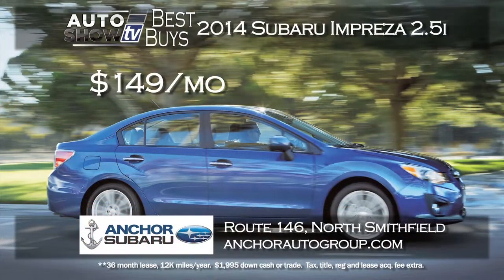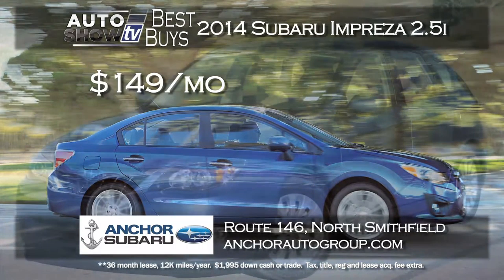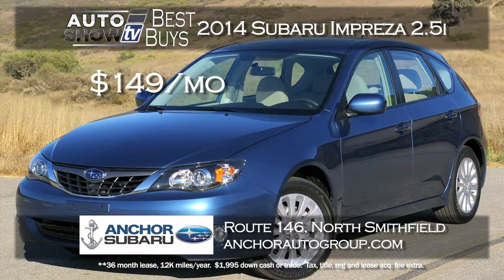We found a super deal on the all-wheel drive 2014 Subaru Impreza 2.5i — a 36-month lease for $149 a month at Anchor Subaru in North Smithfield. The Impreza is a reliable, fun-to-drive small sedan and a $149 a month lease is really good.